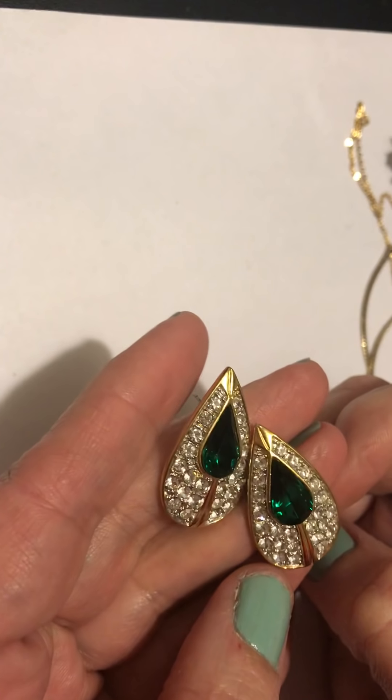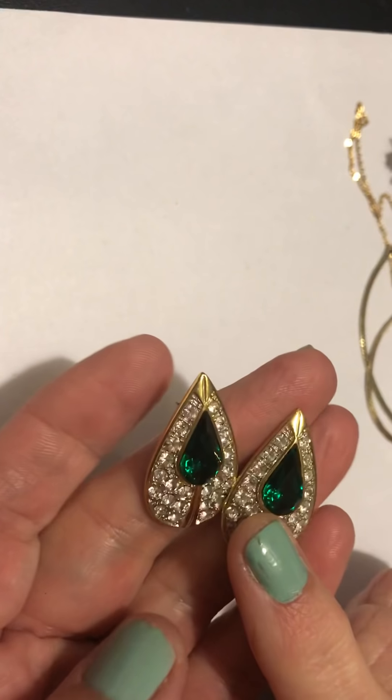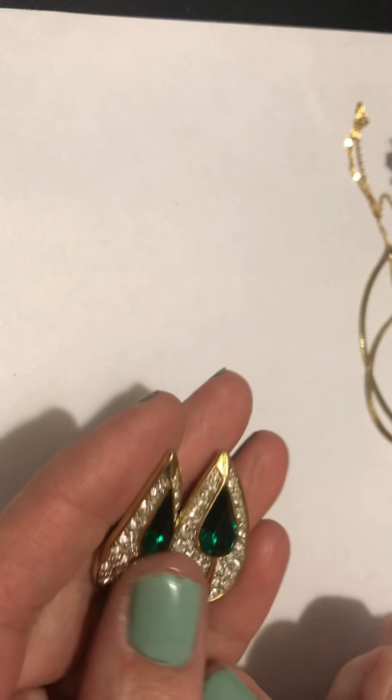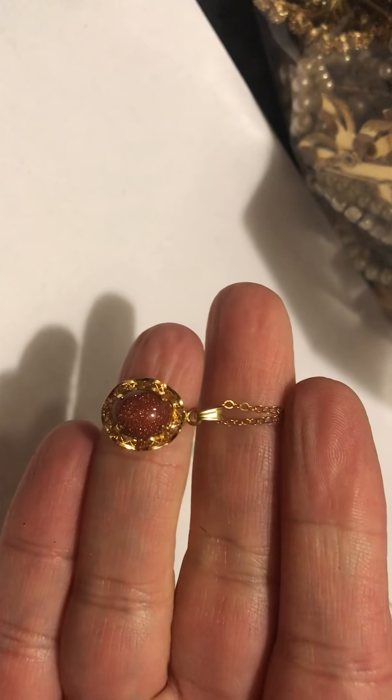Just an update — in the last video I had only seen one of these earrings and I found the other one, so I'm pretty happy because they have really nice green stones. Also, I had this gold stone necklace and it turns out it was 12 carat.